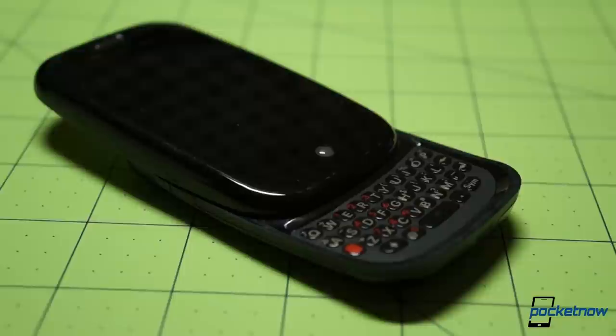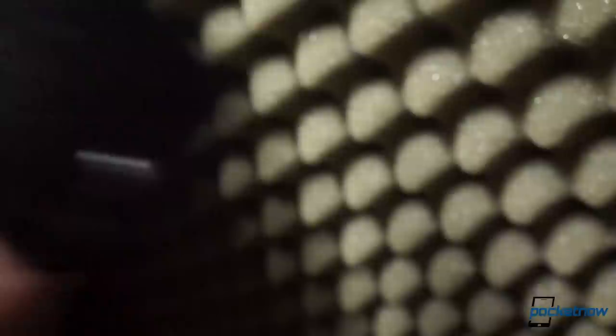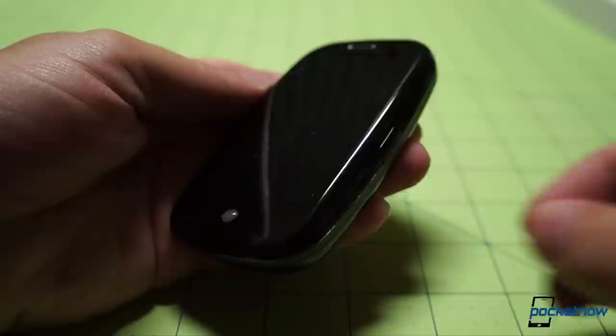And then there was that keyboard — slightly gummy, slightly tacky, and nowhere near as responsive as it should have been. But still, a slide-out keyboard from one of the companies that made them a standard on mobile devices. A keyboard that worked together with a touchscreen, using a gesture area that was an entirely new idea.